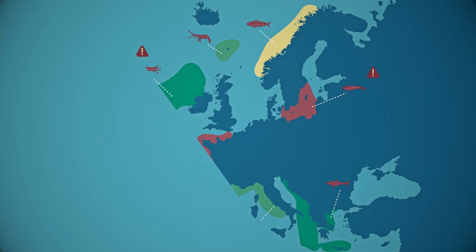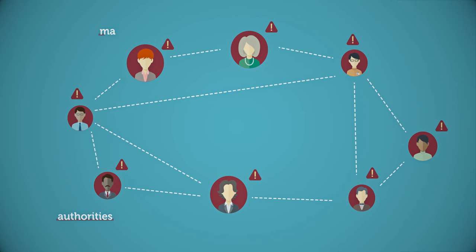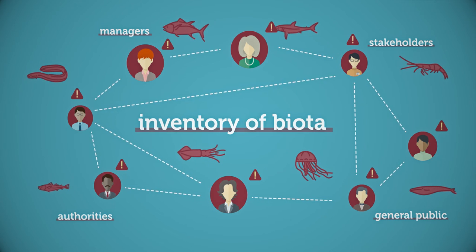The aim is to bring people together for environmental actions — a network of citizen scientists involving authorities, managers, stakeholders, and the general public in creating the biota inventory.